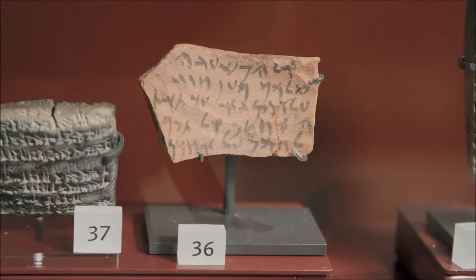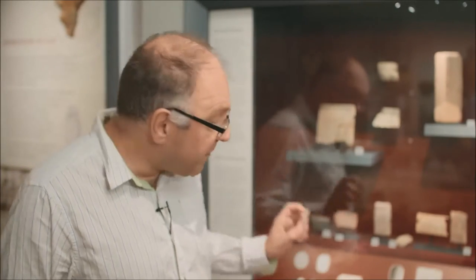So in amongst all of these old tablets, most of them written in cuneiform, there is one which is particularly interesting to me — number 36 here — which is a letter, a private letter, written in Aramaic. This is not as old as the others; this is from about 475 BC. And it's written in pen and ink on the surface of an old piece of pot.